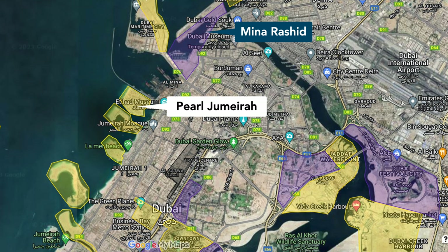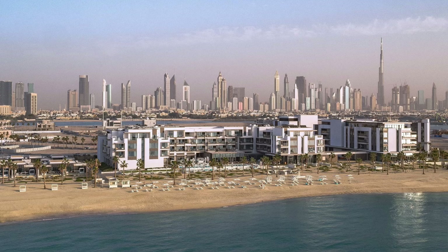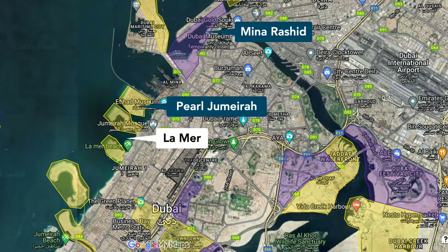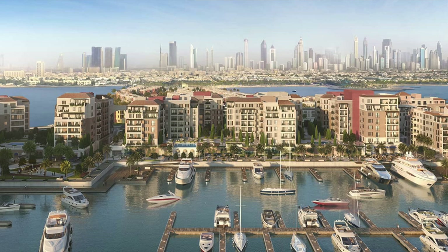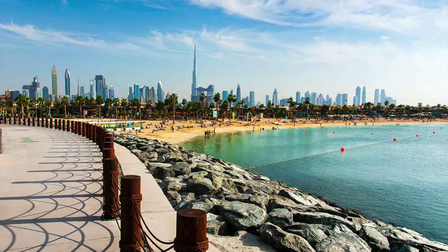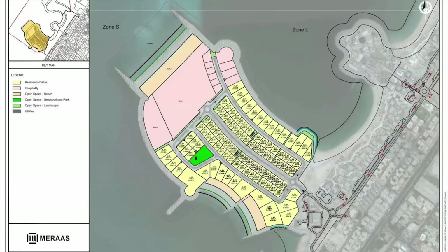Next we have Pearl Jumeirah, a reclaimed island by Meraas, where foreigners are allowed to buy individual land plots to develop their own villa. Here you will also find the well-known Nikki Beach Resort five-star hotel. Right next door we have La Mer, also developed by Meraas Properties. La Mer consists of three main parts: Port de la Mer, a man-made marina with apartment buildings and villas in the style of the French Riviera; La Mer Beach, a public beachfront shopping and dining destination; and La Mer South, where foreigners can buy individual plots to develop their own property.